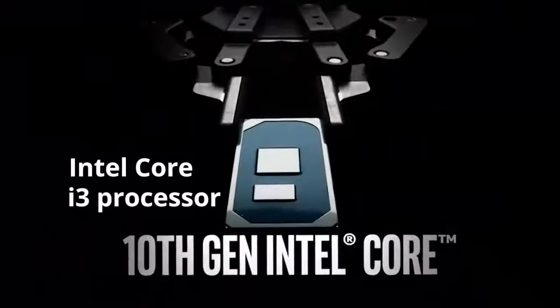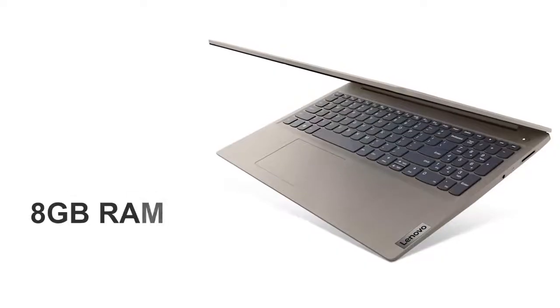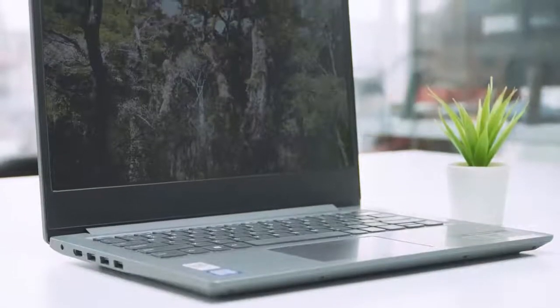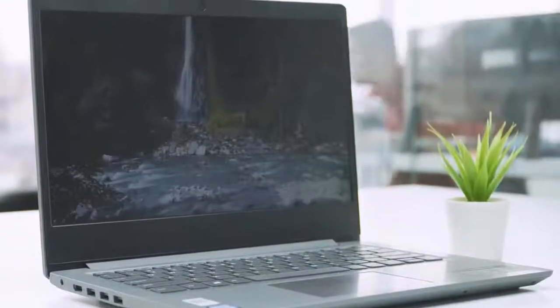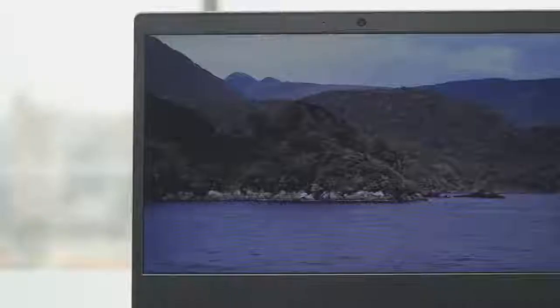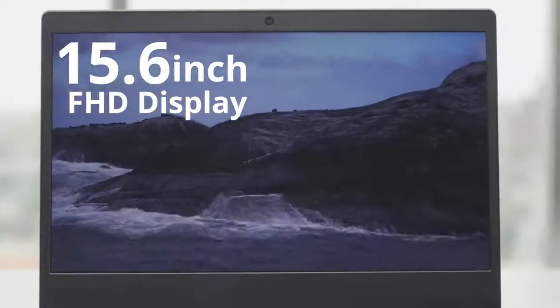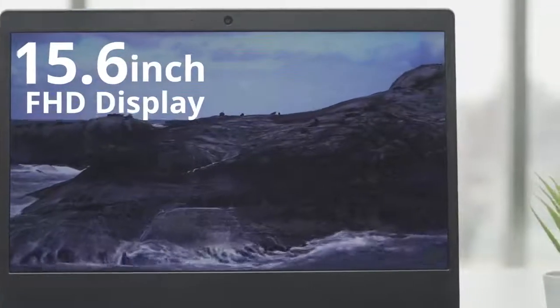Featuring an Intel Core i3 processor, 8GB of RAM, along with 256GB SSD, this laptop is powerful enough to give you better performance, connectivity, and entertainment. The laptop also comes with a 15.6-inch FHD display that features vivid colors when viewing photos or watching videos.